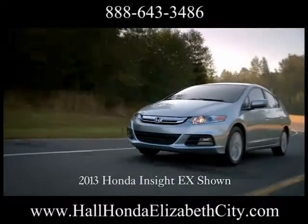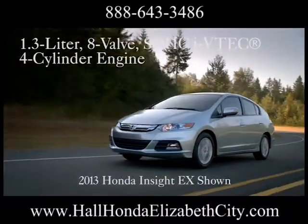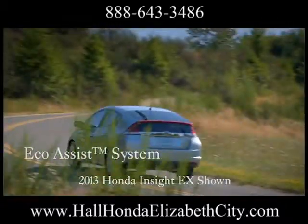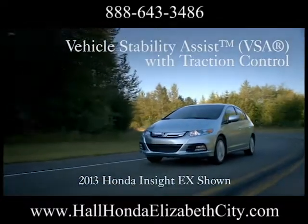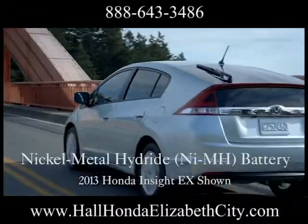It's time for economy and for fun. Time for the 2013 Honda Insight. The hybrid system's powerful electric motor and efficient 1.3-liter IVTEC engine give you plenty of power off the line and down the road. Paddle shifters on EX give you direct control of the continuously variable transmission, which has been tuned for performance.